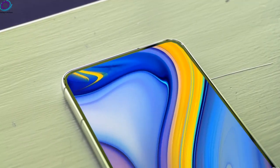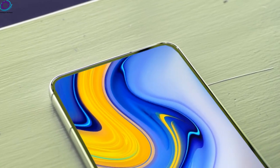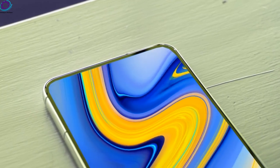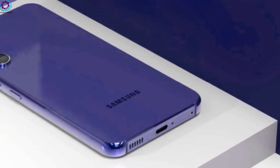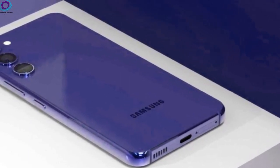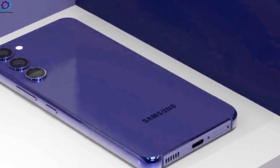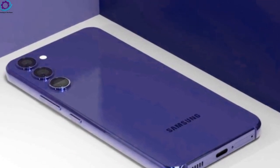So far, we have heard no rumors of that kind, which means we might not see such hardware changes. It's much more likely to see a 1-120Hz LTPS display on the Galaxy S23 Plus, similar to the Galaxy S22 Plus. Don't get us wrong — this display refresh rate is still very smooth.